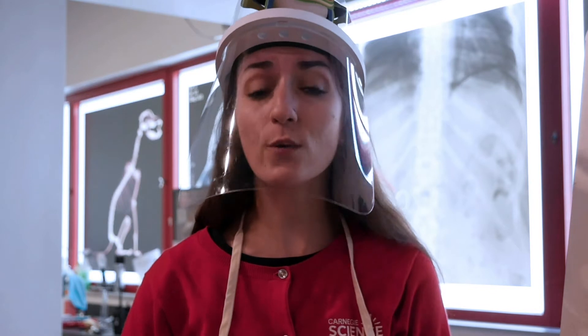Hi everyone! My name is Kristina with the Demonstration Theatres Department at Carnegie Science Center. Welcome to our Something to Watch series, where we explore fun and educational science videos for kids, parents, and teachers. I'm currently in our Body Stage presented by Allegheny Health Network, but today we're going to explore a little bit of food investigation science, all about fruits and vegetables.